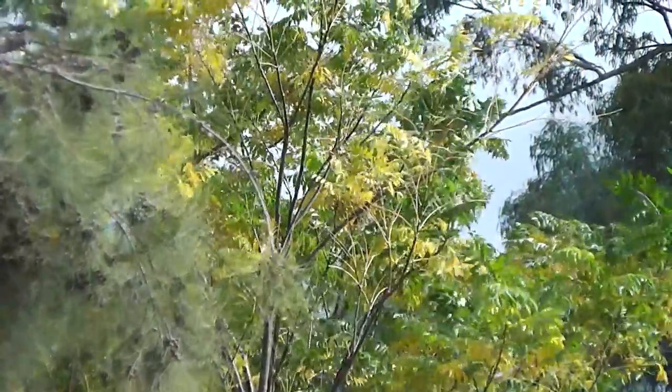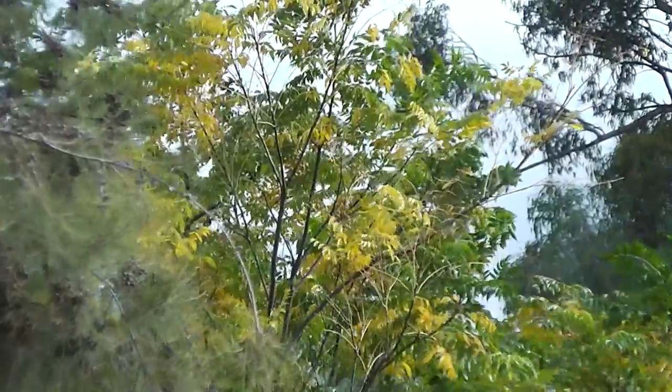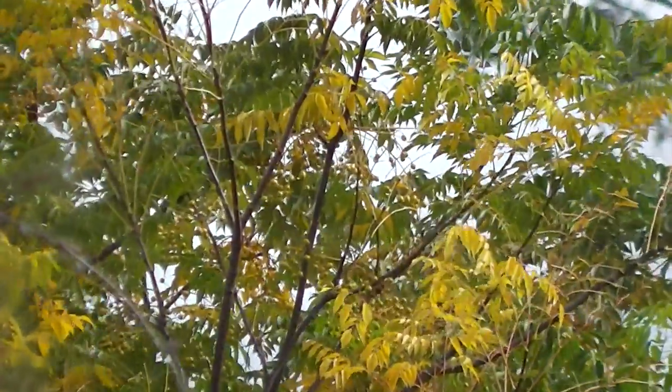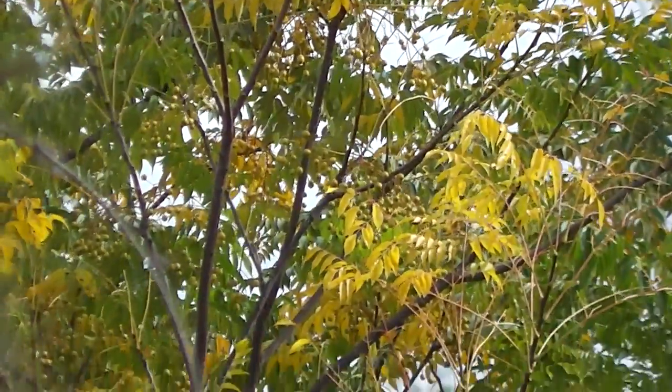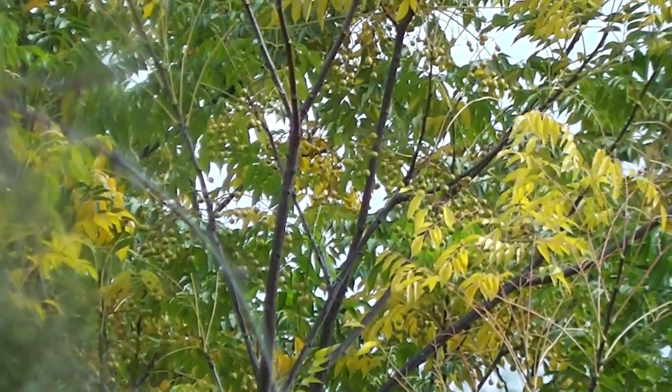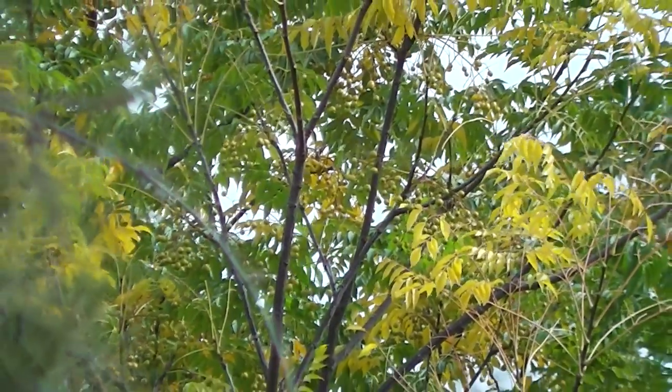Neurotoxic — the leaves are neurotoxic, they're poison. They have beautiful timber though. They're sometimes called neem tree but they're not a neem tree. The neem tree is another sort of tree, but these are popularly called neem trees sometimes for some reason.